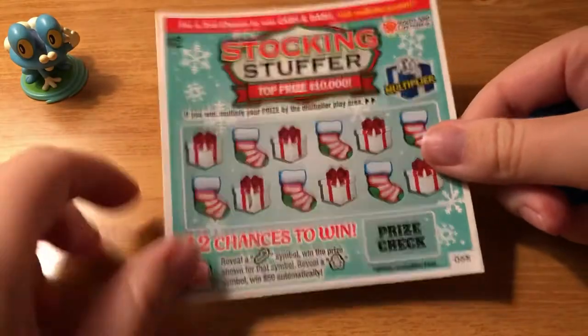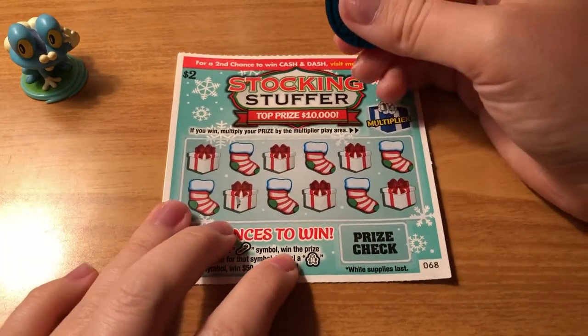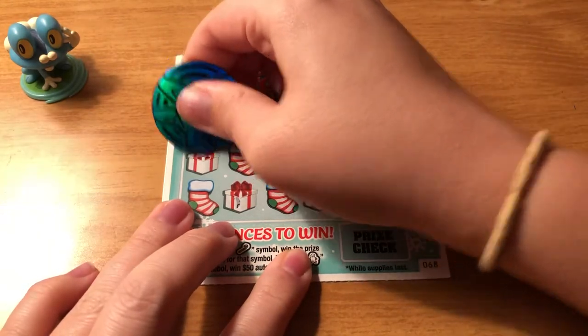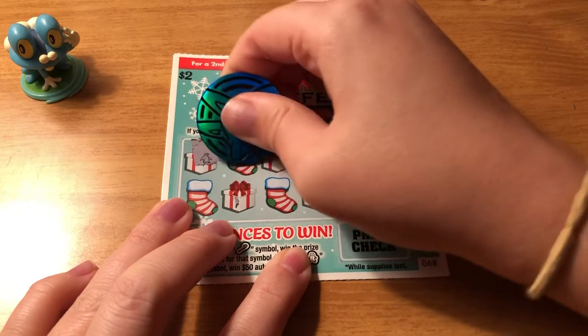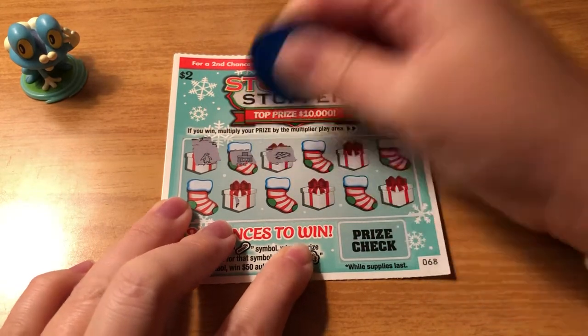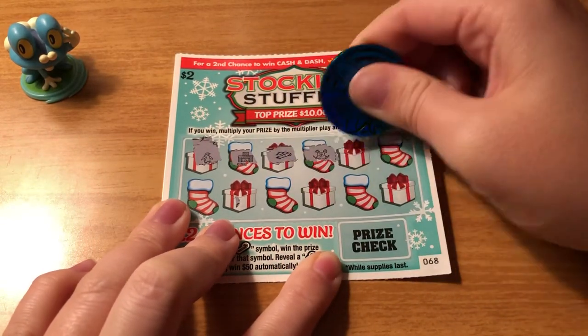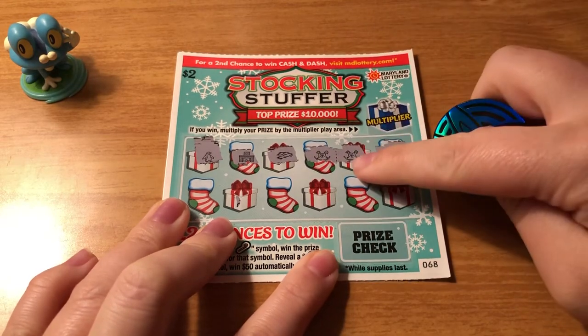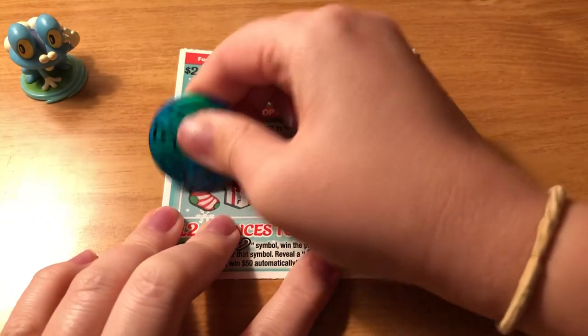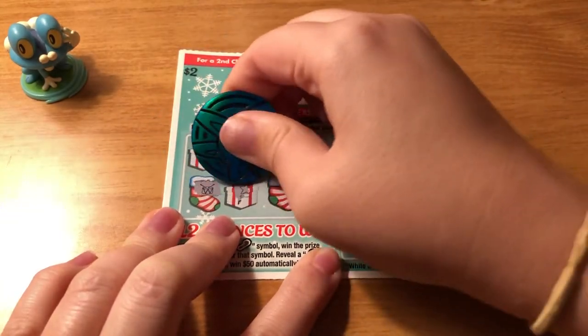So hopefully we can get some last ticket magic on ticket number 68 — maybe some Christmas magic. I love that penguin even though he doesn't mean anything. It really trips me up when they have him back to back like that; then I really think it means something.